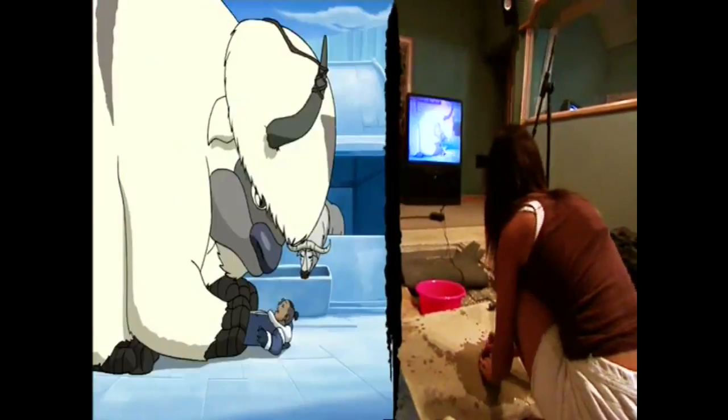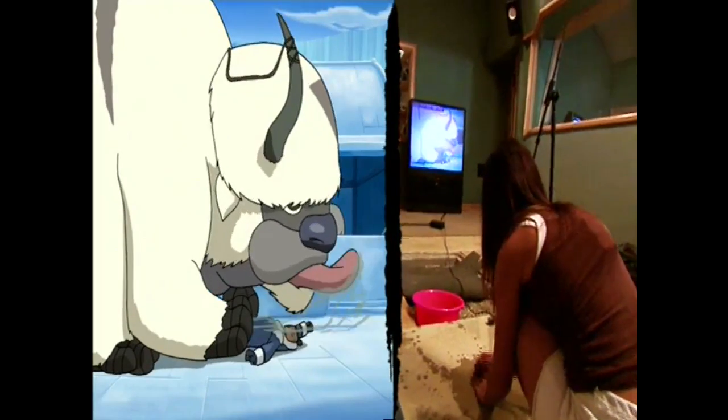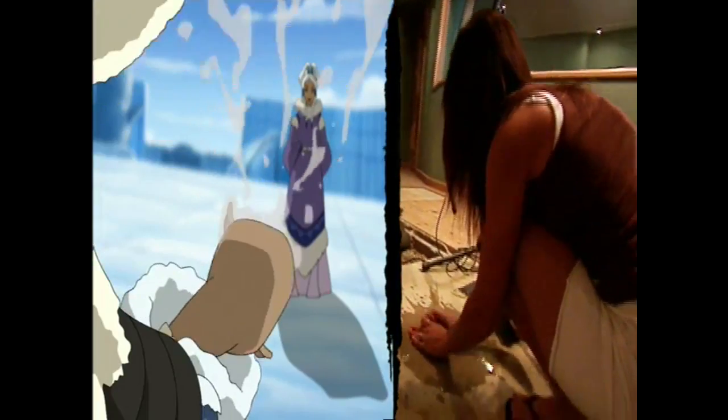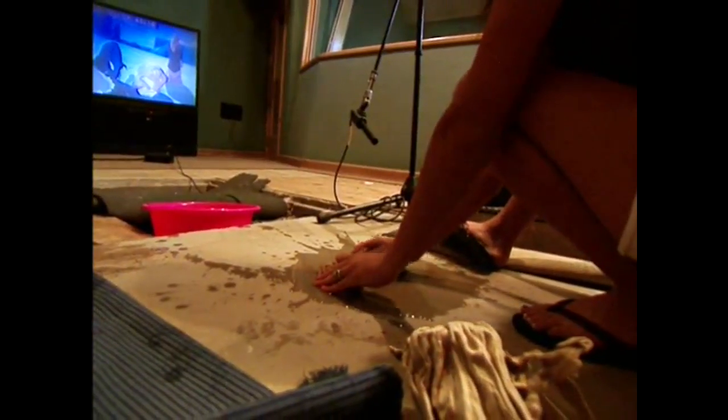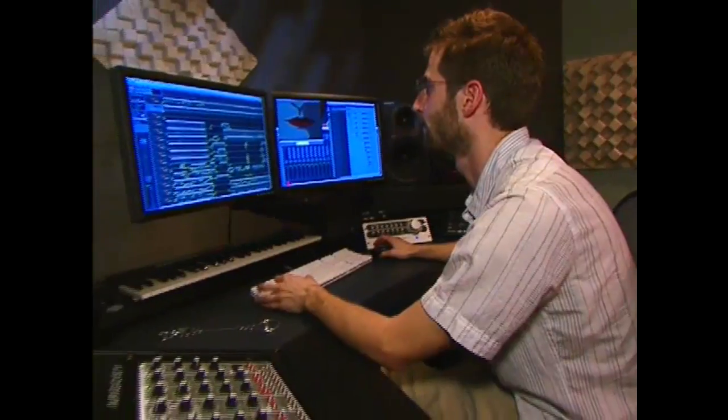Let's do a track for Appa's tongue lick. Okay, here we go. 'Looks like you haven't been giving Appa enough attention.' That sounded great — nice and gooey.